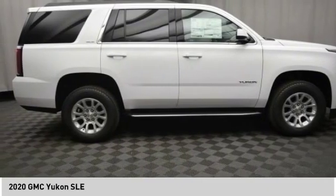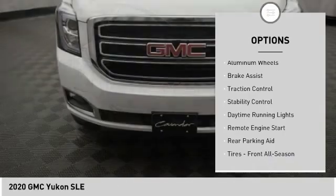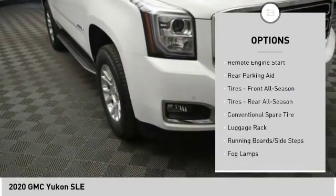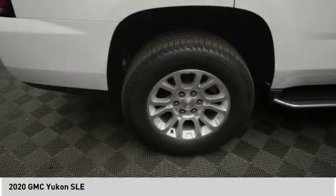Here are some of this vehicle's great options: tire pressure monitor, tow hitch, heated mirrors, aluminum wheels, brake assist, traction control, stability control, daytime running lights, remote engine start, rear parking aid.